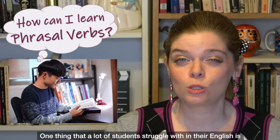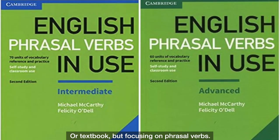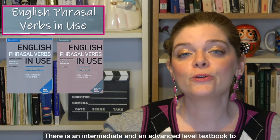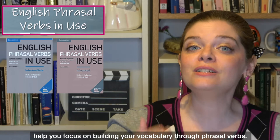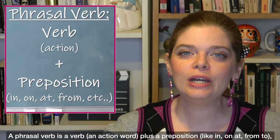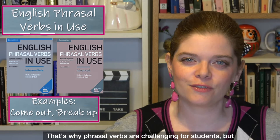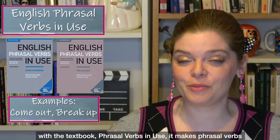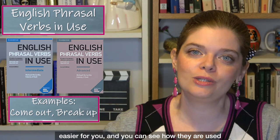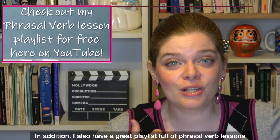One thing many students struggle with is phrasal verbs, and conveniently the same company makes a similar style of textbook focusing on phrasal verbs — Phrasal Verbs in Use — at both intermediate and advanced levels. A phrasal verb is a verb plus a preposition like in, on, at, from, or to, and putting them together creates a new meaning that's often different from the original meaning of the verb alone — that's why phrasal verbs are challenging. But with Phrasal Verbs in Use, it becomes much easier, and you can see how they're used in natural conversations. I also have a great playlist full of phrasal verb lessons here on my channel.